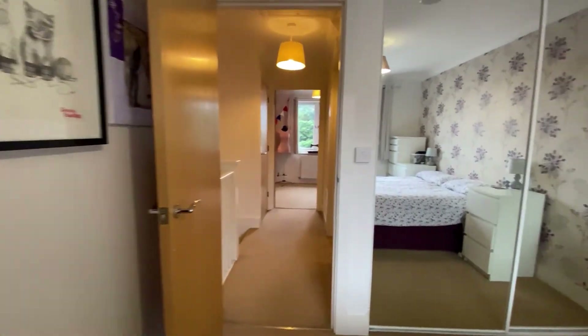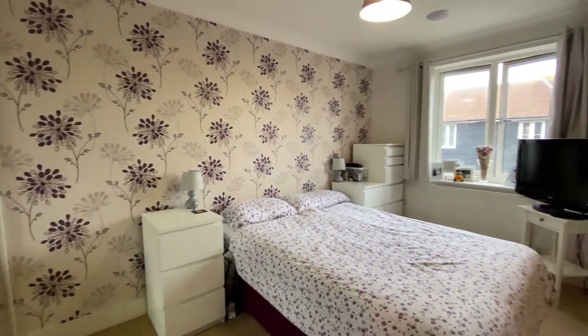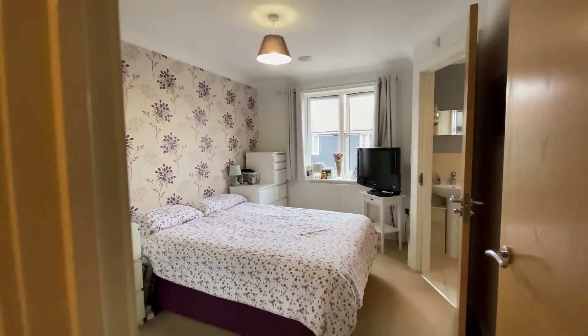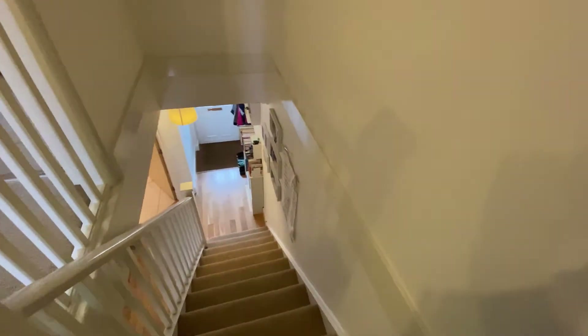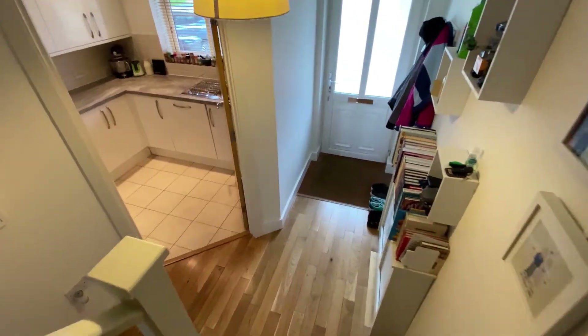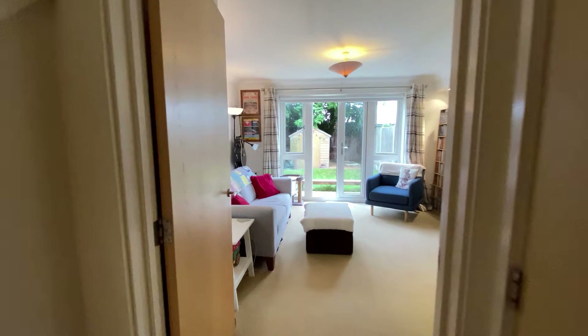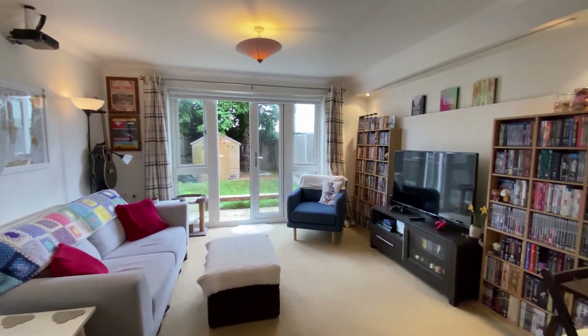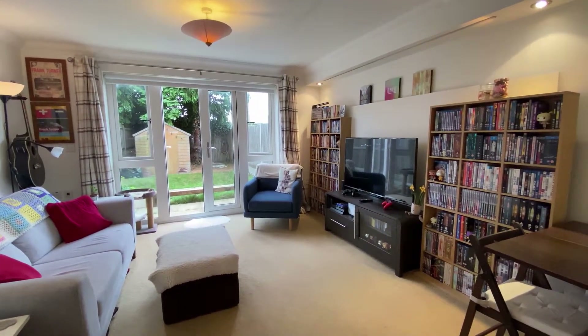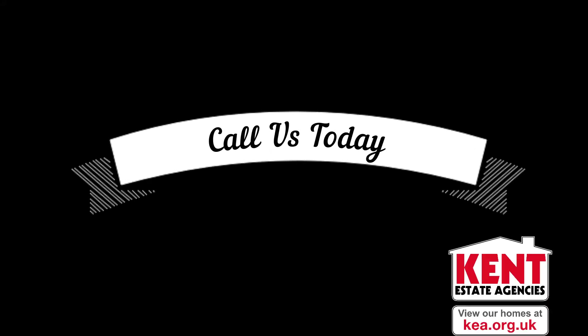Now we're going to go back downstairs and finish up by taking another look at the lounge area, but let's recap: this is a two bedroom mid-terraced home in a really popular part of Beltinge. We do have two allocated parking spaces just around the corner from the property as well. Please do give us a call at Kent Estate Agencies to find out a little bit more, and don't forget if you like the way we're presenting our properties in these video tours, give us a call today to book your own free valuation.